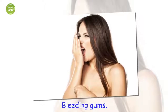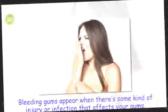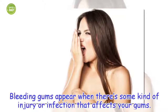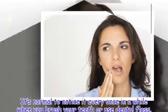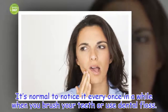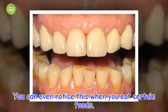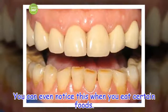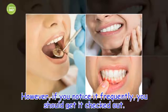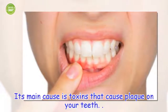Bleeding gums. Bleeding gums appear when there's some kind of injury or infection that affects your gums. It's normal to notice it every once in a while when you brush your teeth or use dental floss, or even when you eat certain foods. However, if you notice it frequently, you should get it checked out. Its main cause is toxins that cause plaque on your teeth.